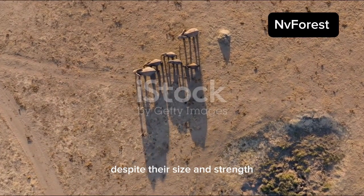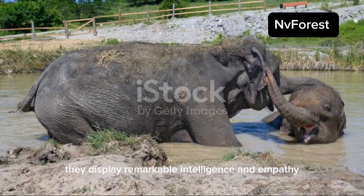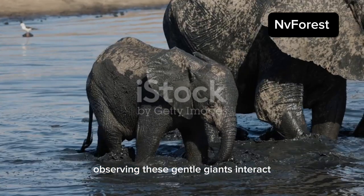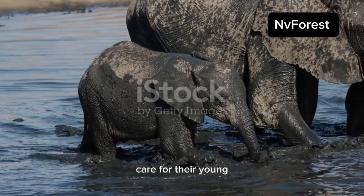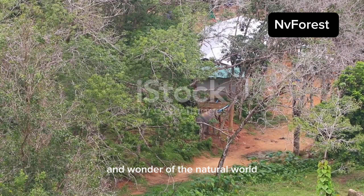Despite their size and strength, elephants are incredibly social animals. They display remarkable intelligence and empathy, forming strong bonds with their family members. Observing these gentle giants interact, care for their young, and navigate their world is a true privilege, reminding us of the beauty and wonder of the natural world.